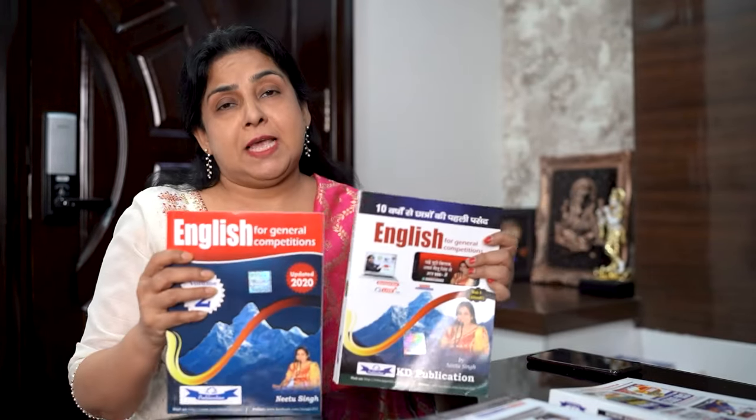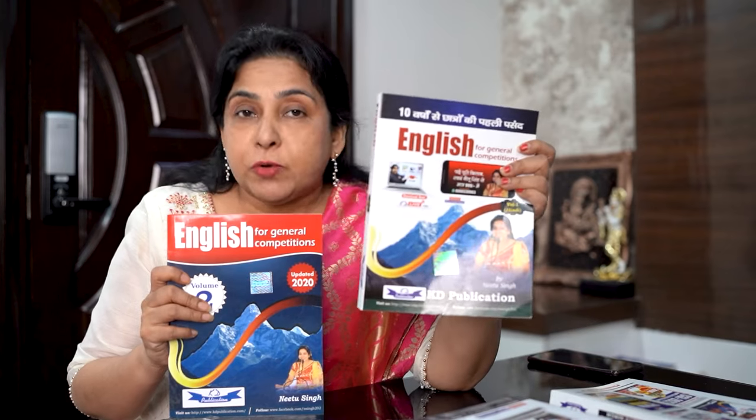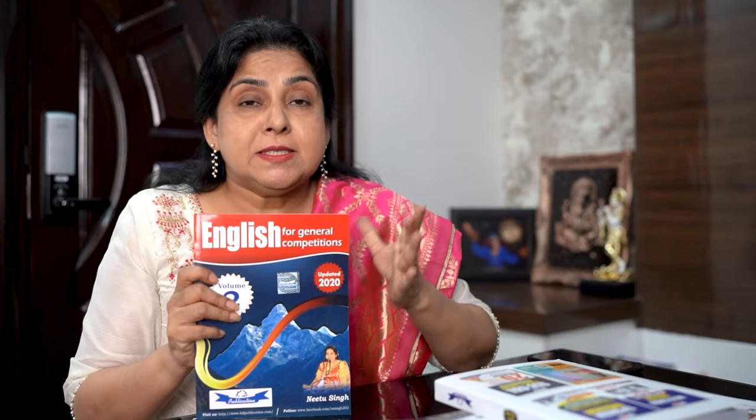A lot of children ask, ma'am, what is the difference in Volume 1 and Volume 2? It is grammar and vocabulary. It is sentence improvement, filling the blanks, cloze test, passages, practice assignments, and a lot of vocabulary.